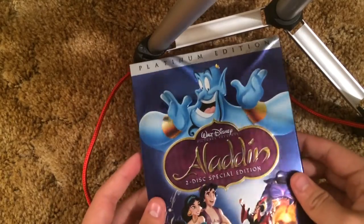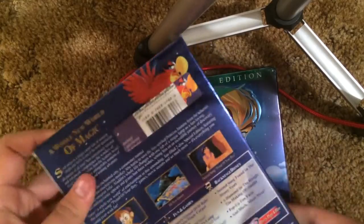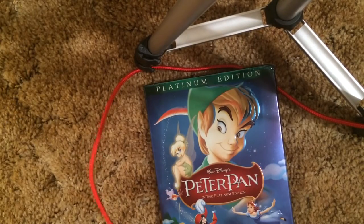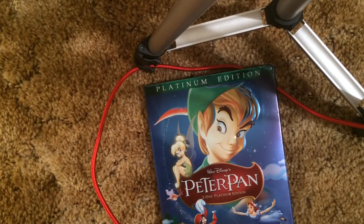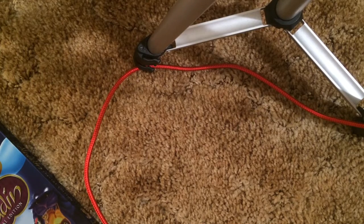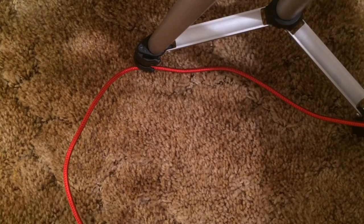If you guys want to see my bootlegs of Aladdin and Peter Pan I'll show them. The Aladdin one looks pretty fake — especially this part, you can just tell. The discs are supposed to be holographic but they're not. I'm planning to get the real copy in the future. Same here with Peter Pan — a non-genuine copy too. Even though it plays exactly like the regular DVD, it just looks weird. That's a downside of ordering online — you don't know which copy you're getting, if it's a bootleg, a pirated version, or a real genuine copy.